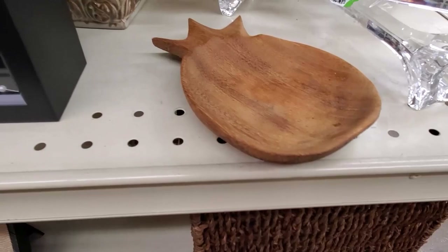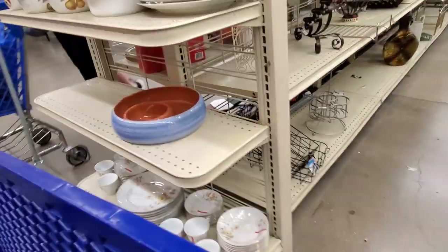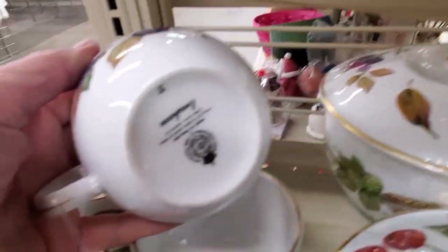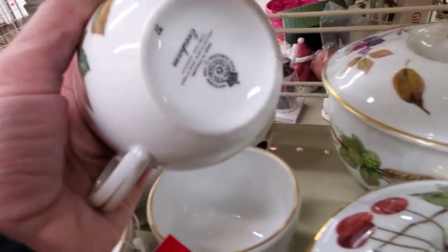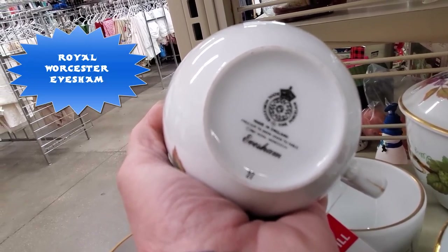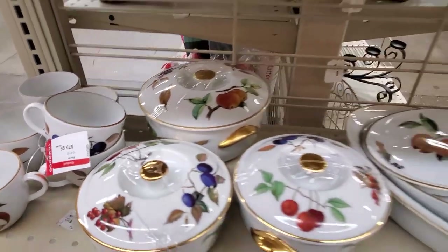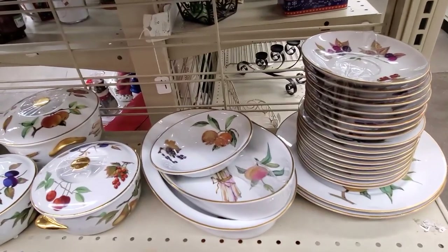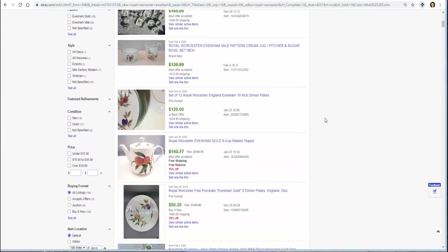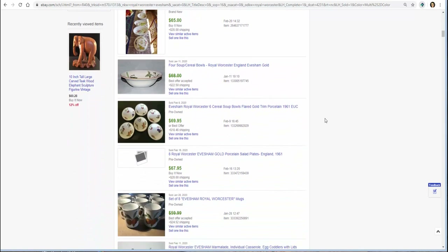Always got to check those end caps. Lots of new contemporary stuff, always available. This chip and dip kind of caught my eye, but this Royal Worcester — I never know how to say that — Evesham, E-V-E-S-H-A-M, is the pattern. They wanted $80 with absolutely no discount on their red tags. But comps are pretty darn good on this set. They're getting ready to have a half-price sale and I just might go back and see if these are still there.